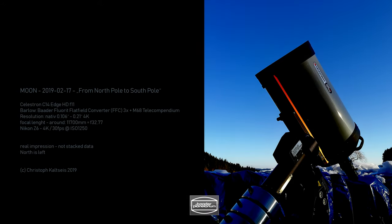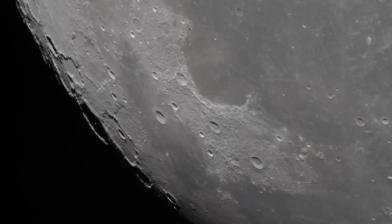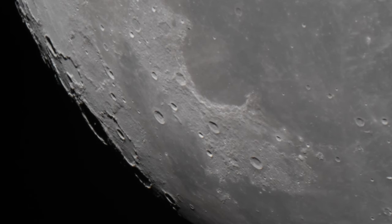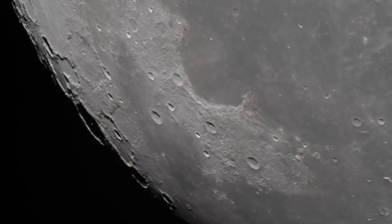From the north pole to the south pole with my Edge HD and a huge focal length. You can see it's the north part of the moon — it's a focal length of close to 12 meters to my Edge HD. And I'm taking a 4K video with my Nikon Z6 at 30 frames per second.